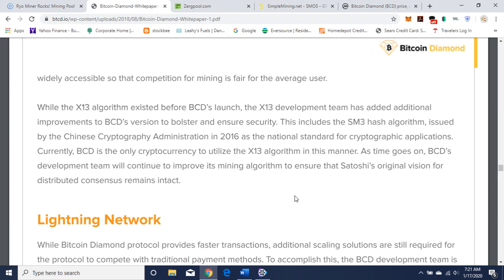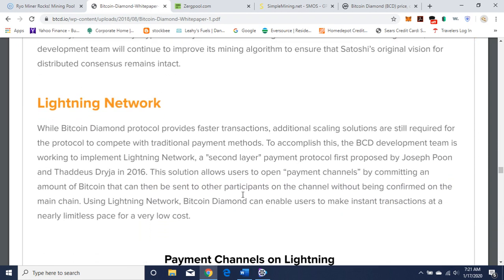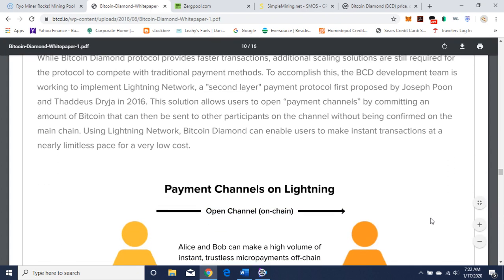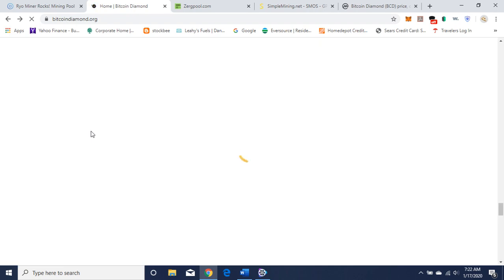As time goes on, BCD's development team will continue to improve its mining algorithm to ensure that Satoshi's original vision for distributed consensus remains intact. BCD uses the Lightning Network to provide faster transactions. Additional scaling solutions are still required from the protocol to compete with traditional payments, enabling fast payments and fast transactions. You can read further in the white paper, but I wanted to touch upon their algorithm and the Lightning Network.